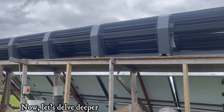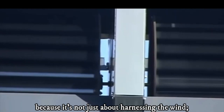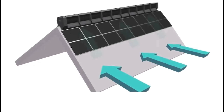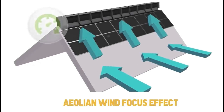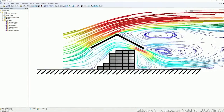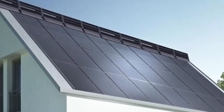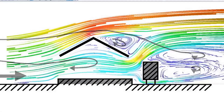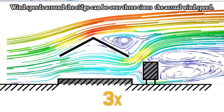Let's delve deeper into how the Ridgeblade works, because it's not just about harnessing the wind — it's about doing it with maximum efficiency. Ridgeblade leverages the Aeolian wind focus effect. It's a phenomenon where the wind is channeled and forced to travel faster over the curved surface of a pitched roof. This creates a pinch point right at the roof ridge — it's like nature's turbocharger for wind. The result: wind speeds around the ridge can be over three times the actual wind speed.